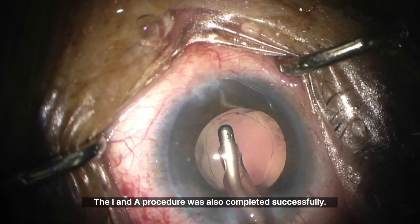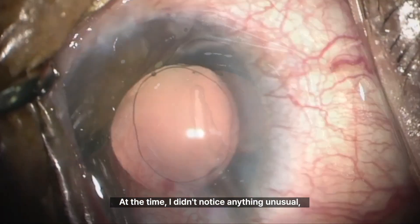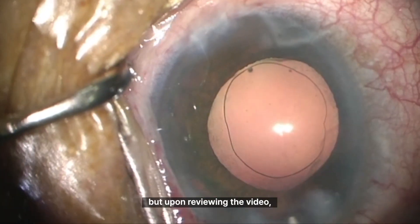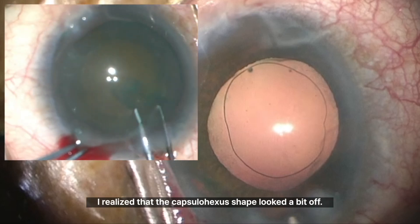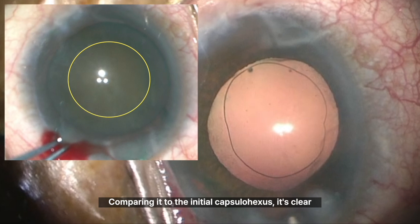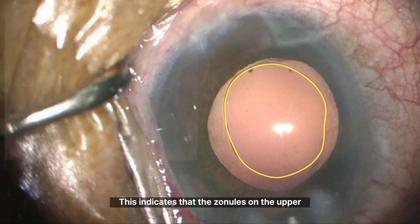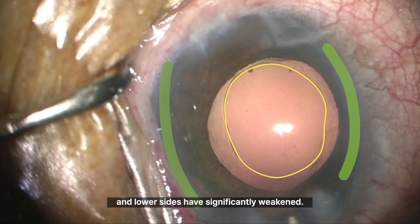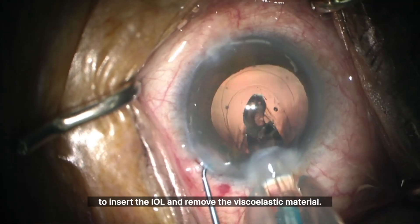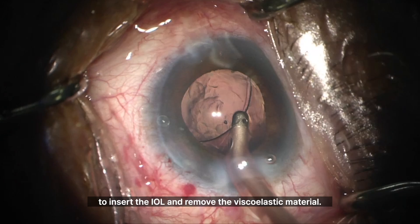The I&A procedure was also completed successfully. At the time, I didn't notice anything unusual, but upon reviewing the video, I realized that the capsulohexis shape looked a bit off. Comparing it to the initial capsulohexis, it's clear that the shape had become more oval. This indicates that the zonules on the upper and lower sides have significantly weakened. I didn't think it would cause any major issues, so I proceeded to insert the IOL and remove the viscoelastic material.